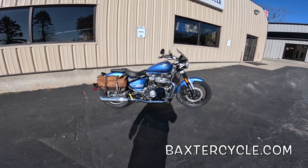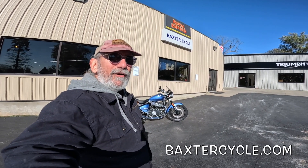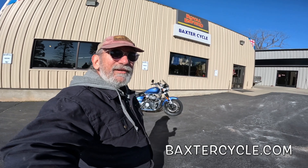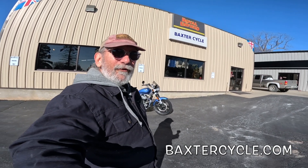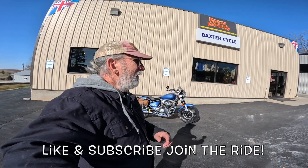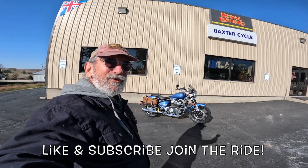Hey, if y'all are interested in something like this — a new or used Royal Enfield, Triumph, classic British bike of any type, need parts, accessories, gear, boots, gloves, anything at all — get yourself over to Baxter Cycle in the Mighty Minnetropolis of Marnia, or go to BaxterCycle.com. Now it's a cold day so I'm not gonna go out and ride, but tomorrow we're gonna take a heck of a ride. Life is good — get yourselves out there and enjoy it. Wahoo!